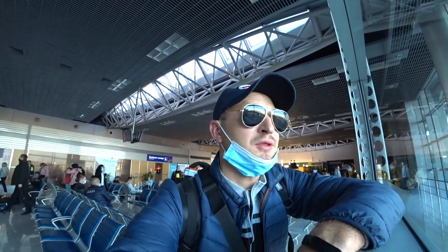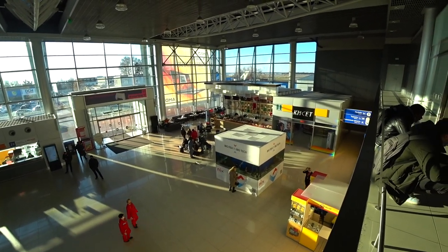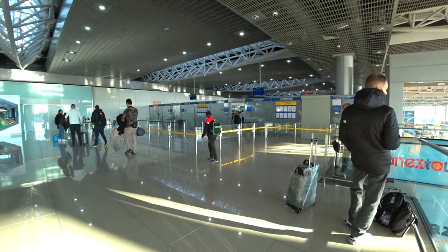By the way, one more small new addition I noticed in the airport — an aquarium appeared, friends. I saw it when I was already going up toward passport control, so I didn't approach it closely. At passport control everything was standard — they checked passports, and just before passport control there is another checkpoint where they check your tickets.